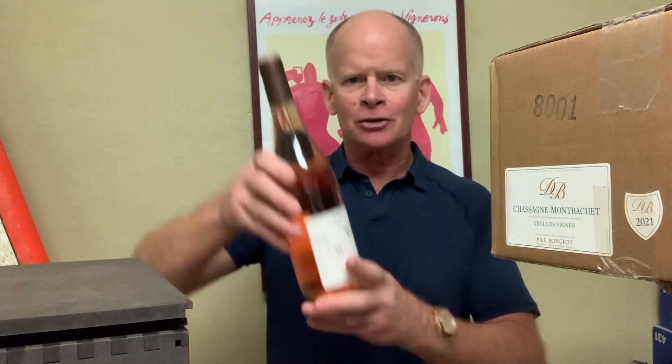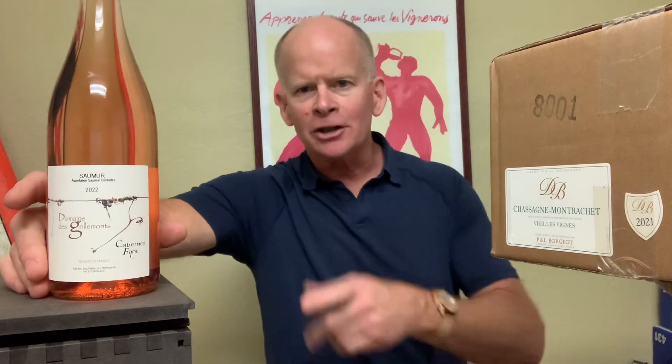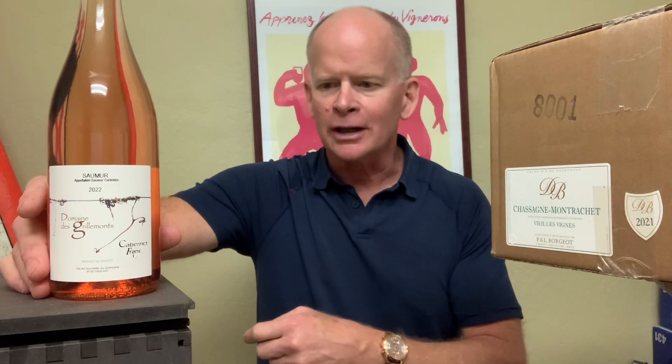Now two things you must order by the glass. You cannot have a two-ounce pour of this — you must experience this dry rosé as a full glass, and you won't mind one bit once you have a sip. This is Domaine de Griemont, 100% Cabernet Franc from the Loire Valley of France. Delicious non-Provence dry rosé from France.